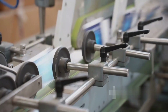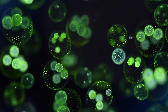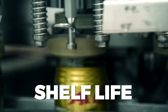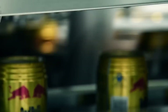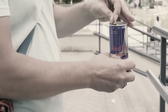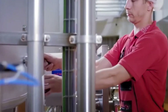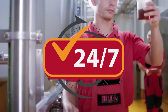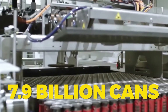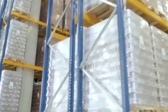Once sealed, the cans pass through a pasteurization chamber, where they're briefly heat-treated to eliminate any bacteria or contaminants. This process extends the shelf life of the drink without affecting its taste, ensuring Red Bull stays fresh and safe whether it's sitting on a store shelf or chilling in your fridge. To meet worldwide demand, Red Bull's factories operate 24/7, producing over 7.9 billion cans per year — that's over 21 million cans every single day.